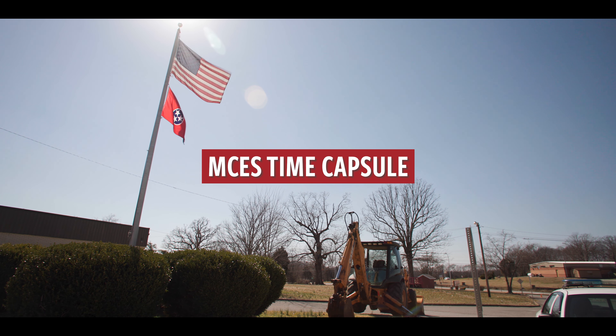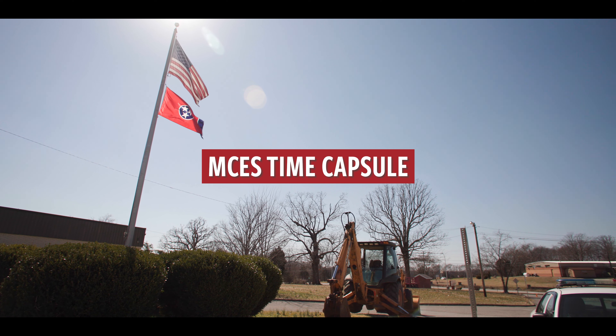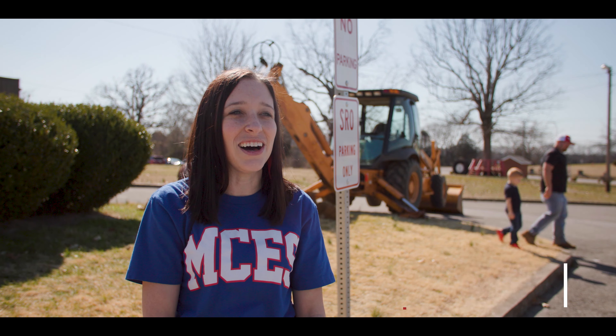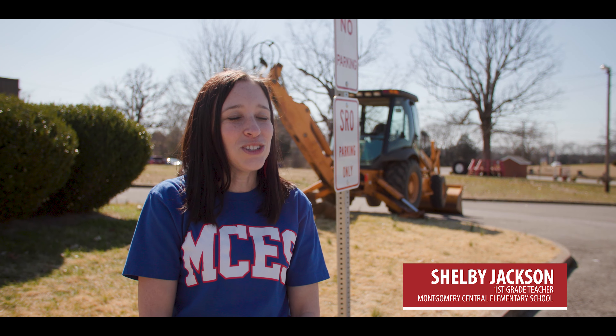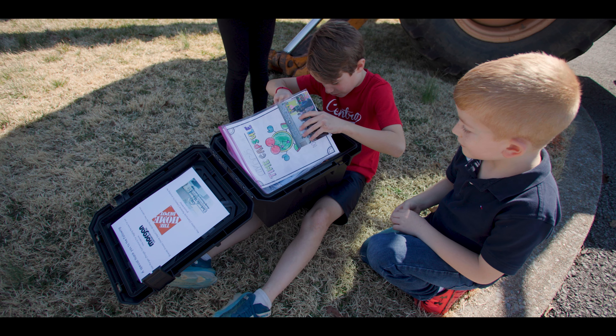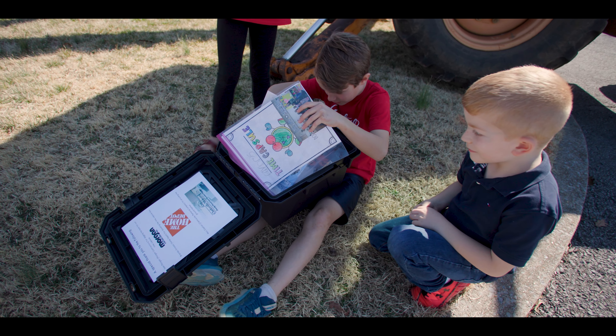Today we finally got to bury our time capsule that we've been working on. The students were really excited when we found out that they would be seniors on 3-3-33, and we started working on the time capsule on 2-22-22. We buried a time capsule.